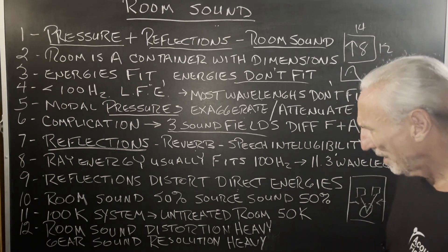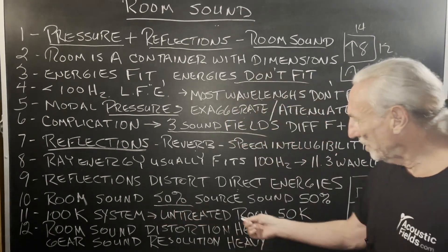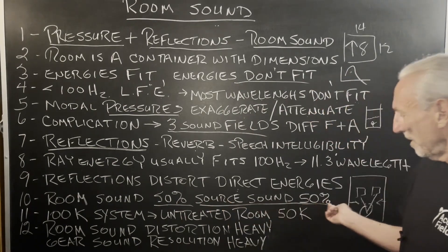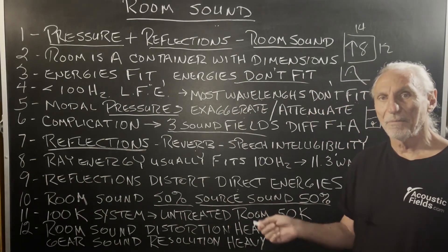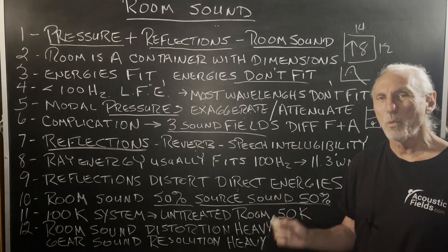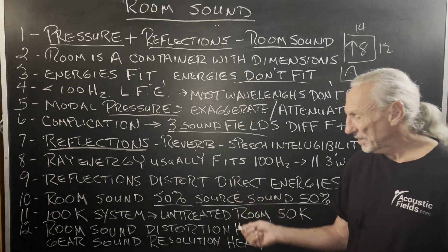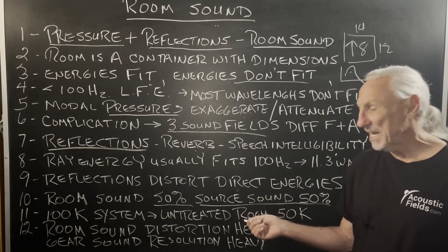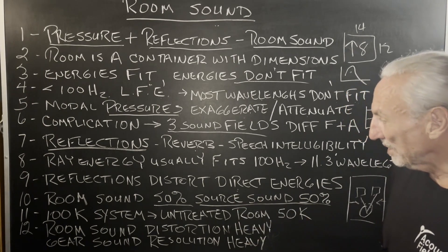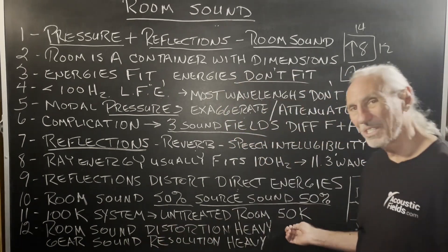It's 50% gear and 50% room. I could argue that below 100 Hz it's way more room. But for purposes of discussion, let's give each 50-50. A $100K system in an untreated room is going to sound like $50K. You're only getting half of what your system is capable of.